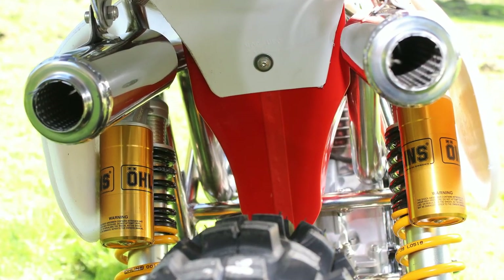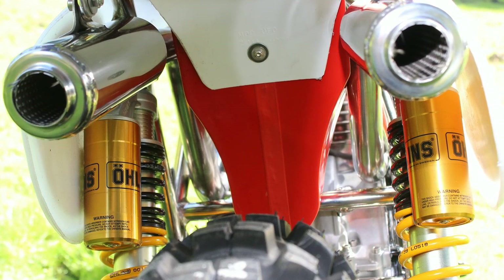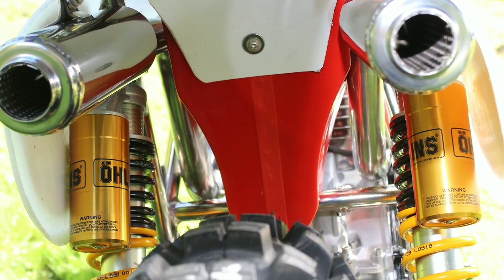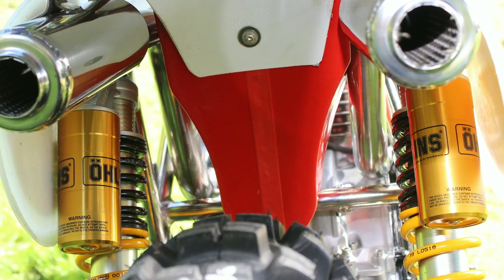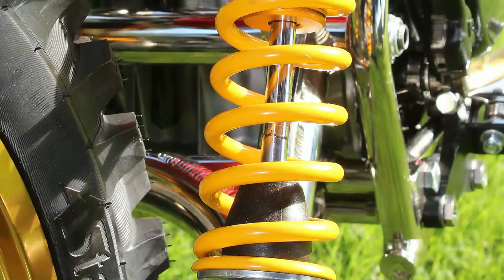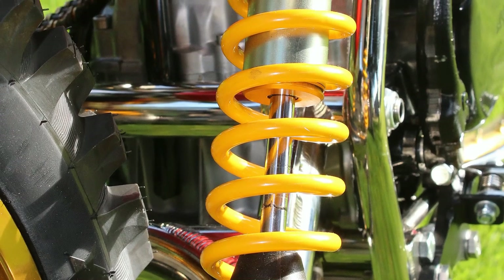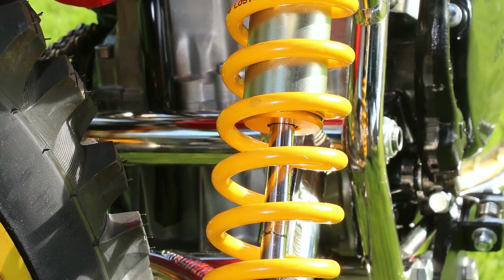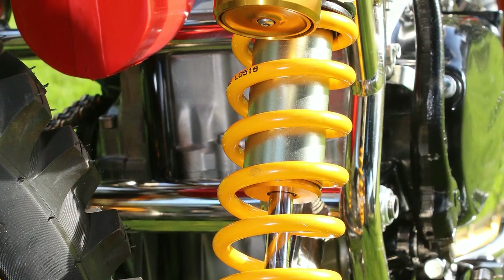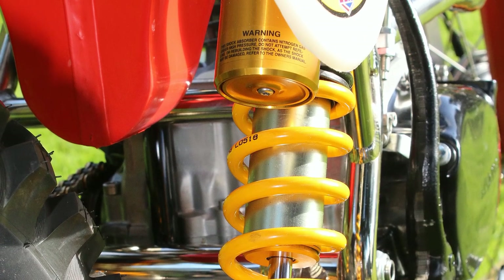When it comes to the rear suspension on any motocross bike, you should always fit the best you can afford, and in this case Rod Spry has opted to fit a pair of these very high quality Öhlins piggyback shocks, which have been built to suit Doogie's particular weight and the type of machine that he will be riding. These are certainly not the cheapest rear shocks on the market, but these are about the best quality rear shocks that you can get.